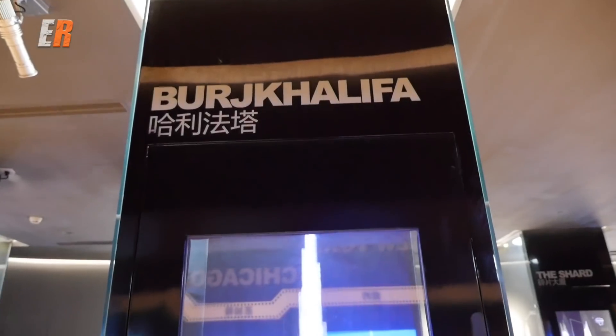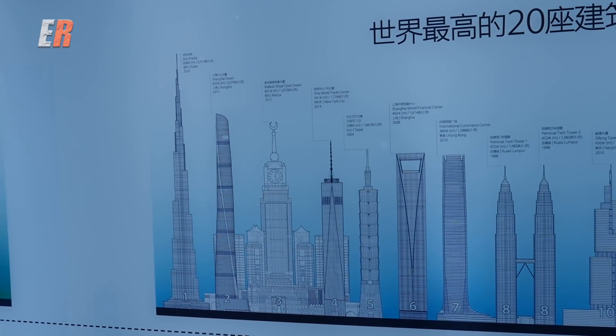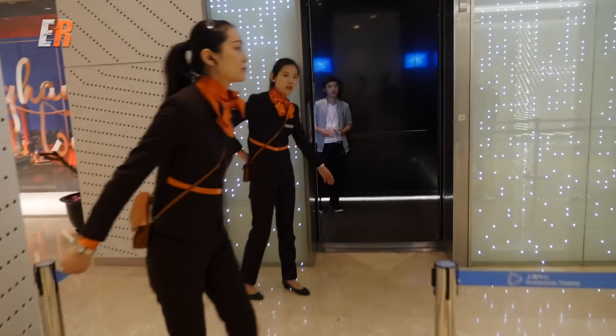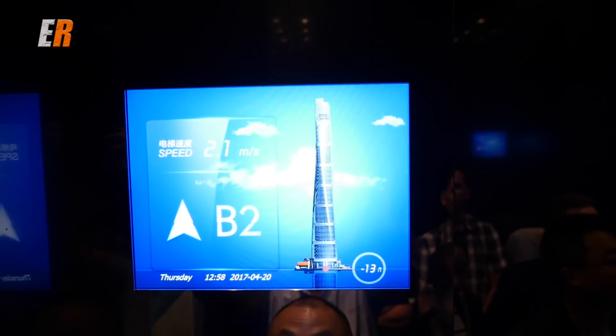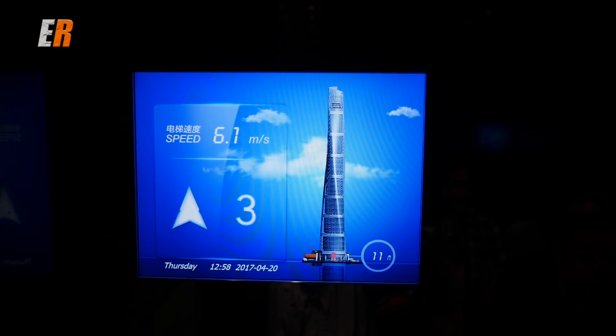Although the Burj Khalifa in Dubai holds the number one spot for the tallest building in the world and the Shanghai Tower is number two, it does hold the number one spot in many other categories. The first is the elevator, which is the world's fastest elevator. Once you step in and it starts moving, you rocket toward the 118th floor at speeds up to 18 meters a second.